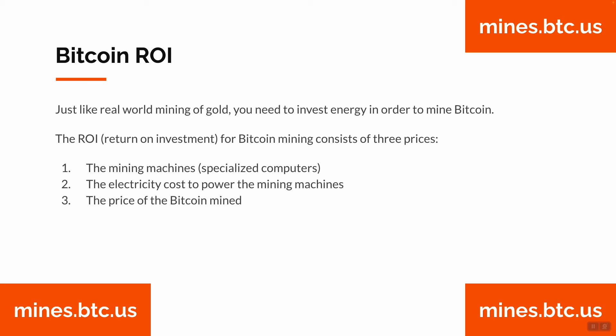Just like real-world mining of gold, you need to invest energy in order to mine Bitcoin. The ROI for mining Bitcoin consists of three factors: the mining machines, or specialized computers; the electricity cost to power these mining machines; and the price of Bitcoin mined.